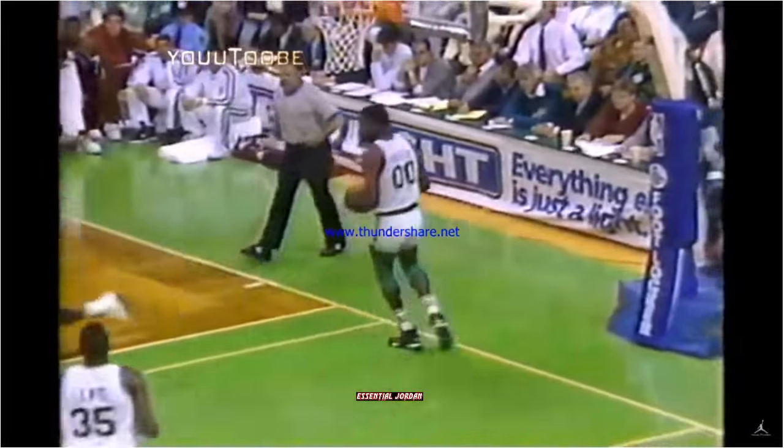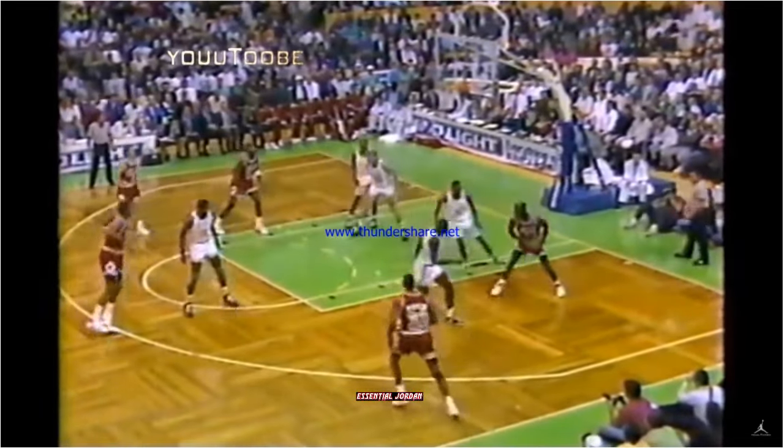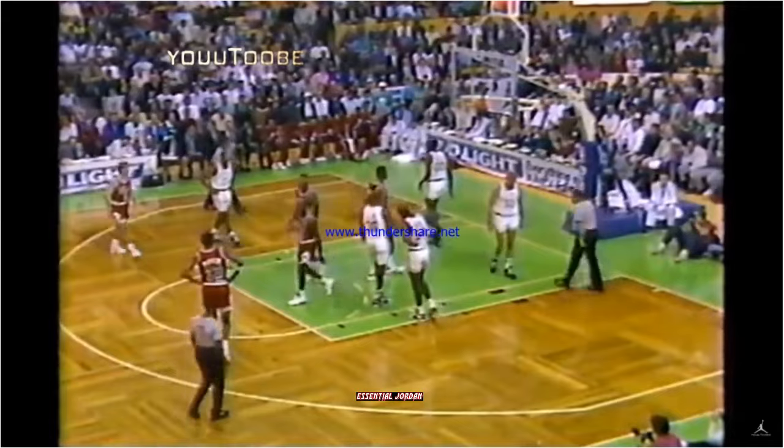That's what they came to see. Pippen with the ball to the right. Scottie holding on Pinkney. Inside pass, knocked back to Pippen, right back into Jordan. Jordan against Lewis — lead-in jumper, banked it in. Drew the foul. Reggie Lewis with his second foul.